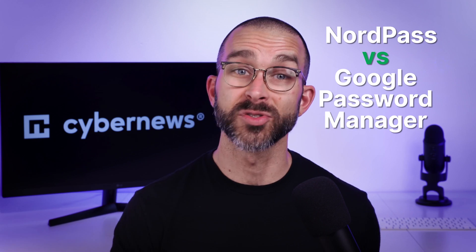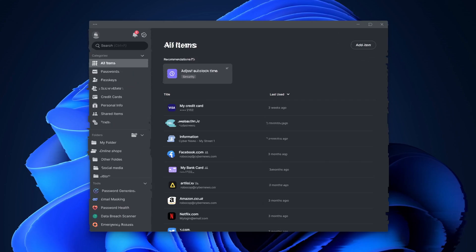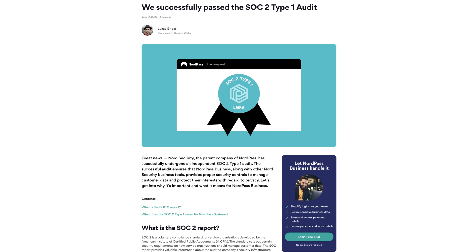First, let's compare NordPass versus Google Password Manager. NordPass utilizes modern XChaCha20 encryption. To guarantee privacy, NordPass employs a zero-knowledge architecture that has passed an independent audit. So yeah, much more transparency and a higher level of security than Google Password Manager.